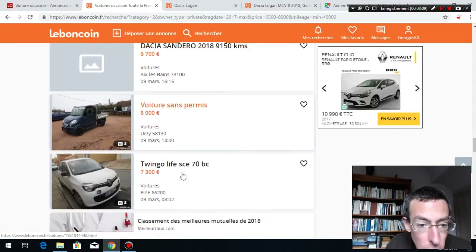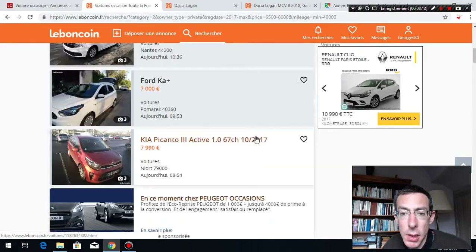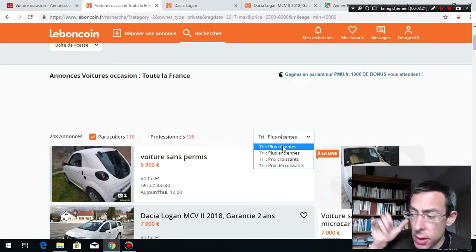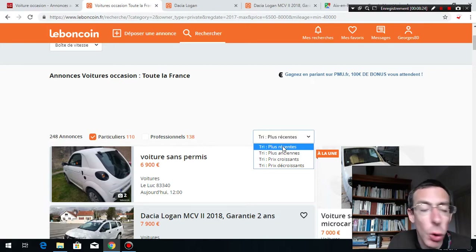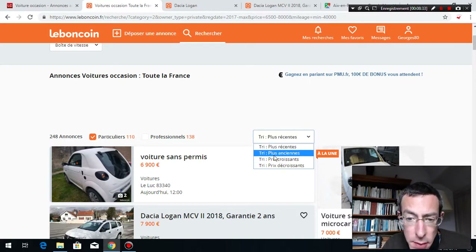It's good to check les annonces les plus récentes — the most recent advertisements. Why? Because all the good ones go fast. You need to call directly. Premier arrivé, premier servi — the first to come is the first served. If you wait too long, it's too late and there will be nothing for you.